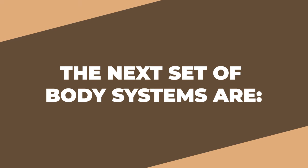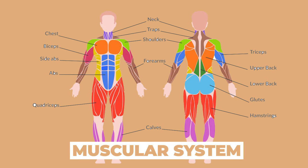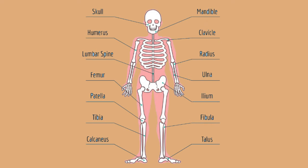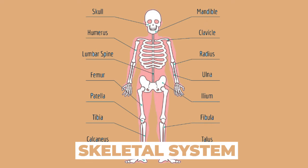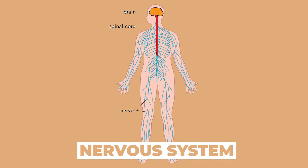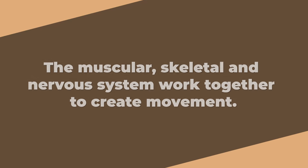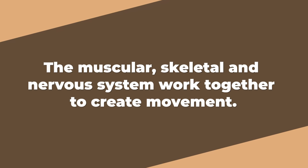The next set of body systems are: the first picture is the muscular system, picture number two is the skeletal system, while picture number three is the nervous system. The muscular, skeletal, and nervous system work together to create movement.